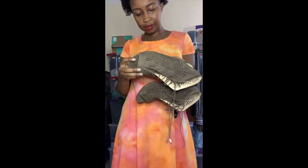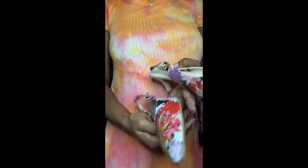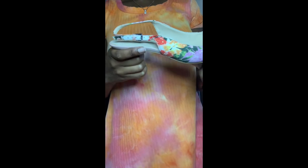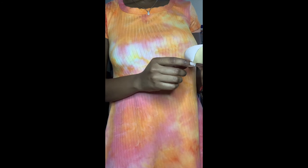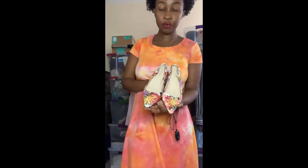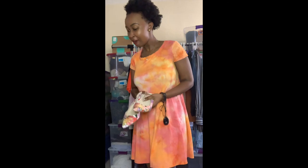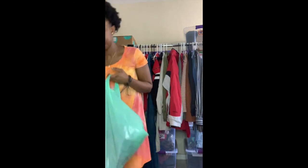These next ones are Marc Fisher heels. I picked them up because of the beautiful floral detail on the front — I rarely see that on heels. They're also a low heel, great for people who don't like really high heels. It's a pointed-toe heel. It's a size 8.5, which is exactly my size, so if it doesn't sell I'll definitely be keeping this for my personal closet.